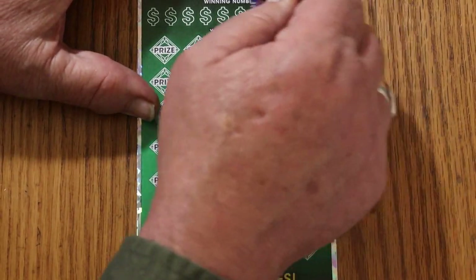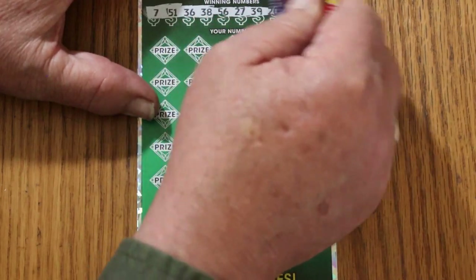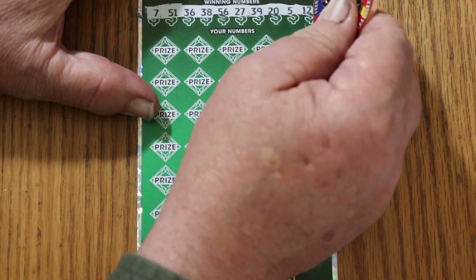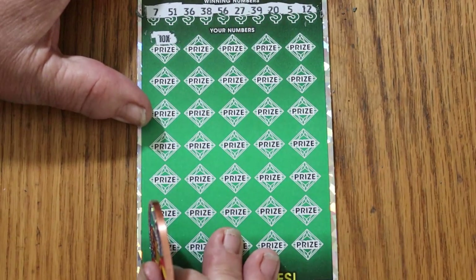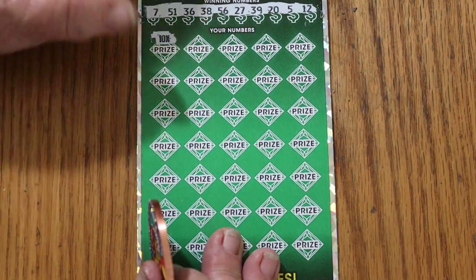Zero, zero, zero. Now the question remains — do we get a back-to-back win out of this thing? Numbers: 7, 51, 36, 38, 56, 27, 39, 20, 5, and 12. And the answer to that is right there — yes! A 10 times multiplier right off the bat. Cool.